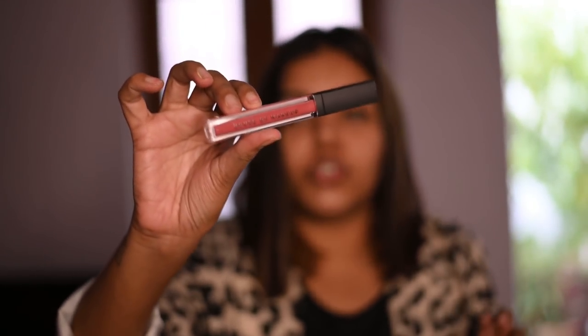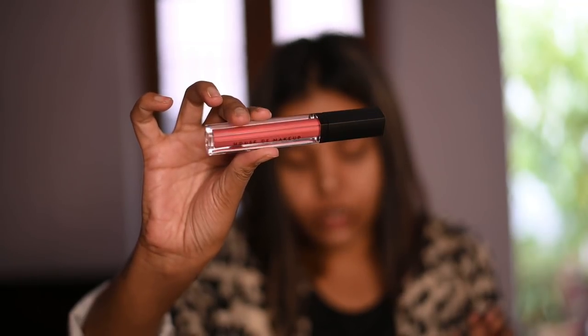This is the last item in my box — the Pout Potion Matte Liquid Lipstick. I have used Pout Potion before and I just love this color. This is a proper nude shade which looks really good. Thank you so much House of Makeup for sending this — it's a pinkish nude shade which looks really good on lips.